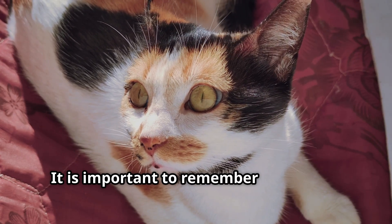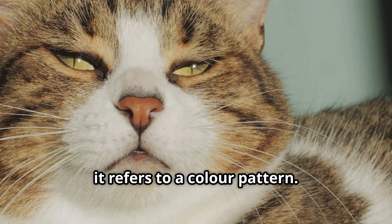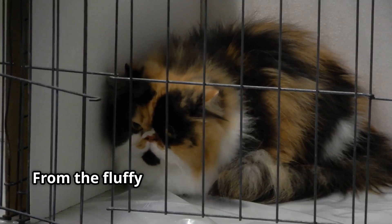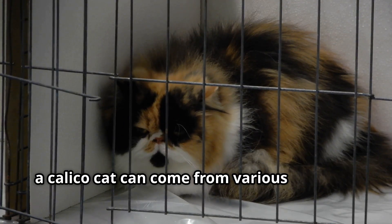It is important to remember that Calico doesn't describe a breed of cat. Rather, it refers to a colour pattern. This pattern can appear in many different breeds, from the fluffy Persian to the sleek Siamese — a Calico cat can come from various lineages.